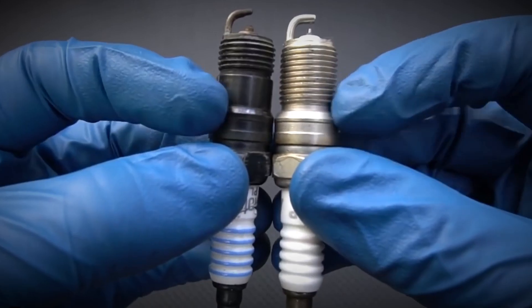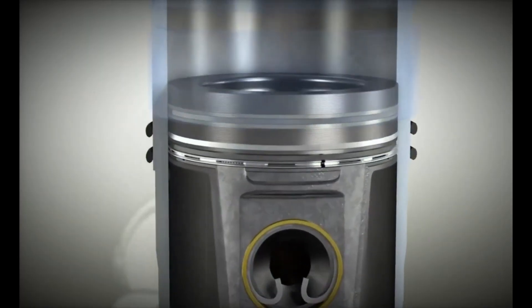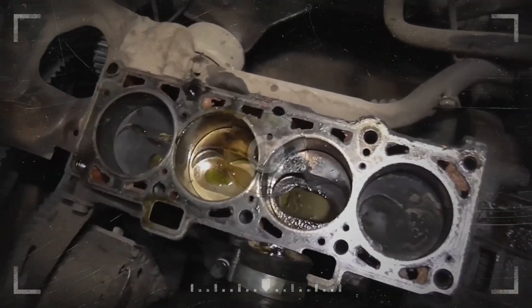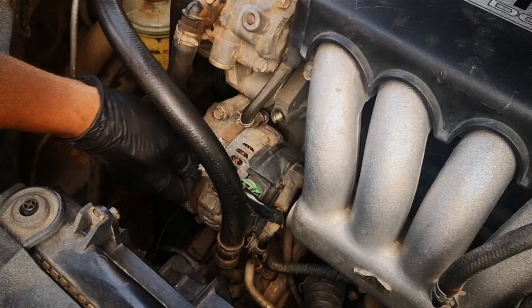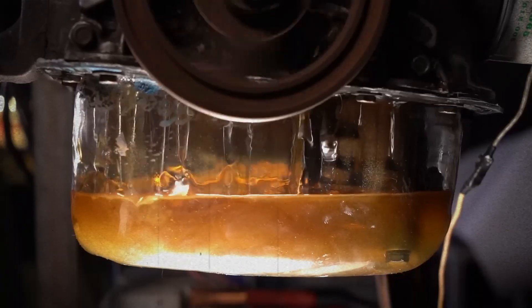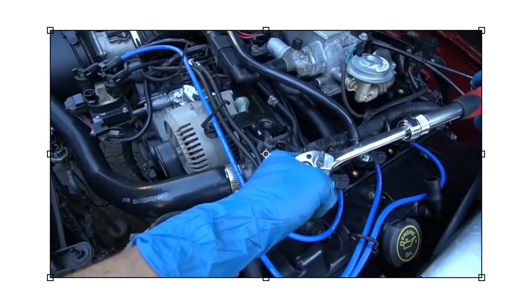Here are the most common reasons. Worn valve seals or guides let oil leak down into the combustion chamber. Worn piston rings can't seal the cylinder properly, allowing oil to sneak past. A blown head gasket means oil and even coolant can get into the cylinders. A clogged or faulty PCV valve causes pressure to build up and push oil where it doesn't belong. A leaking valve cover gasket lets oil drip into the spark plug wells from above. Overfilled engine oil creates too much pressure, pushing oil past seals. In all cases, oil ends up where it shouldn't be, fouling your spark plugs.